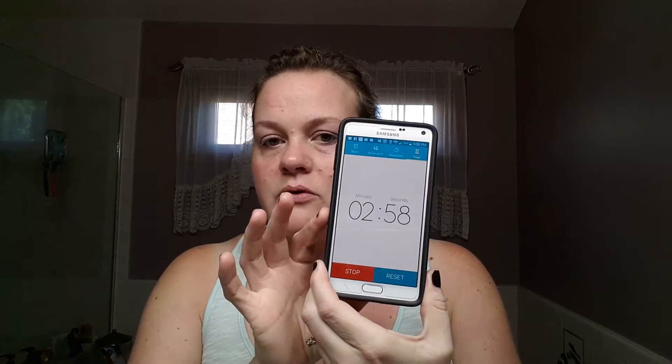It says I can't frown or smile at all for three minutes, so I'm going to hit the timer for three minutes and then I'll be back and we'll see if I have some instant results. I still have a minute and 36 seconds — just want to talk about the claims.